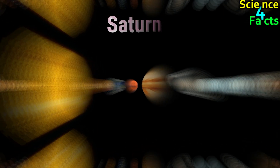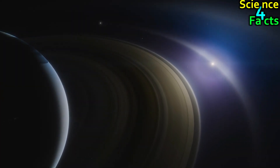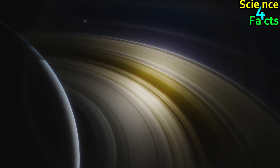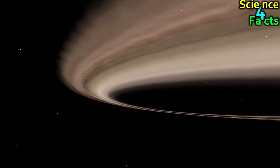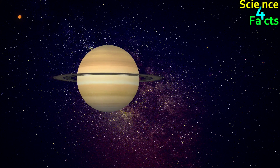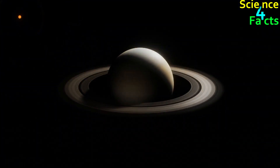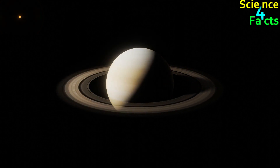Saturn is the sixth planet from the Sun and is even further away than Jupiter. As a result, the Sun appears even smaller and dimmer from Saturn. Saturn's atmosphere is even thicker than Jupiter's, causing sunlight to scatter even more, so the Sun appears even more diffuse and less distinct. Additionally, Saturn's rings can also block some of the Sun's light, creating interesting patterns of light and shadow on the planet's surface. On Saturn, the Sun appears as a small, bright dot in the sky. Saturn is approximately 1.4 billion kilometers from the Sun, and from Saturn, the Sun appears about 83 times dimmer than from Earth.